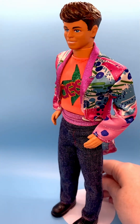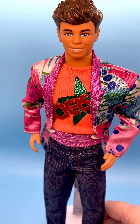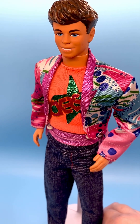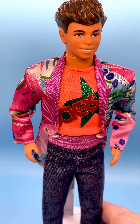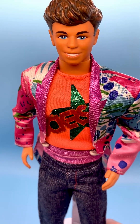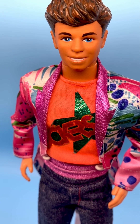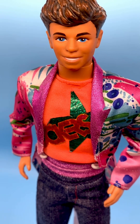He looks great. I like his head mold — this is the 1985 Derek and the Rockers head mold. It was also used for the 1986 Derek, as well as a couple of other dolls. This is his face screening: dark brown brows, blue eyes, one white dot, faint peach lip.